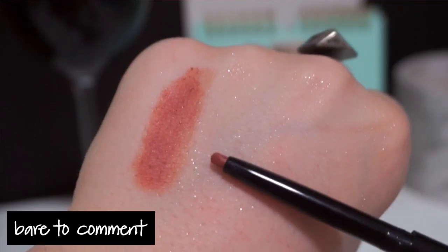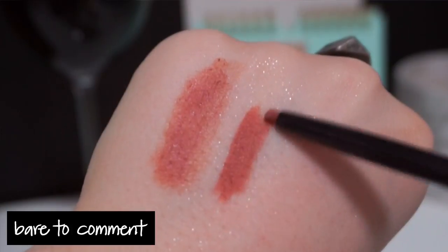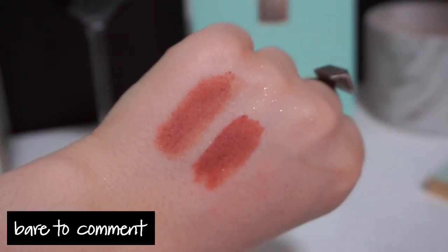Also by Wet n Wild, I picked up the Perfect Pout Gel Lip Liner in the shade Bare to Comment. It's a retractable pencil — really beautiful creamy shade. You barely need any pressure to get a ton of color, so be very light-handed so you don't break the liner. It comes in 4 shades — they should definitely extend the range because the formula is beautiful, very rich and pigmented. It's not quite as matte as the Velvet Matte lip color, and because of the gel formula it does wear off a little quicker.